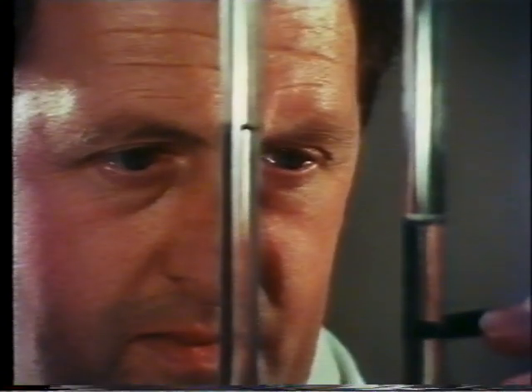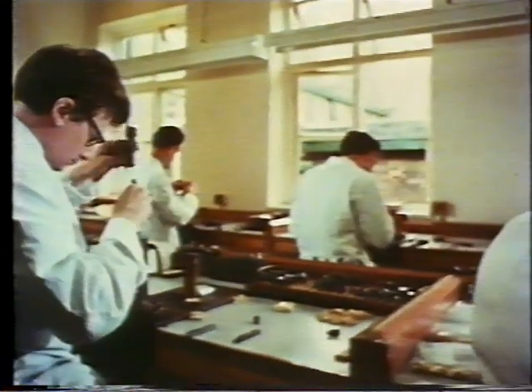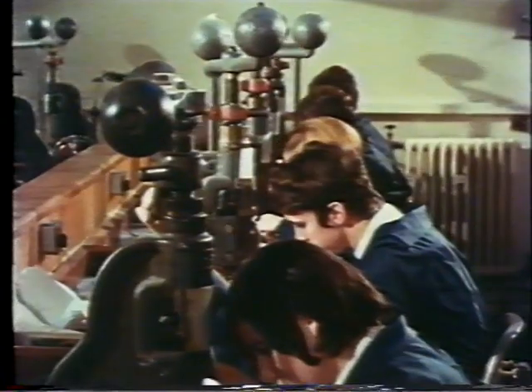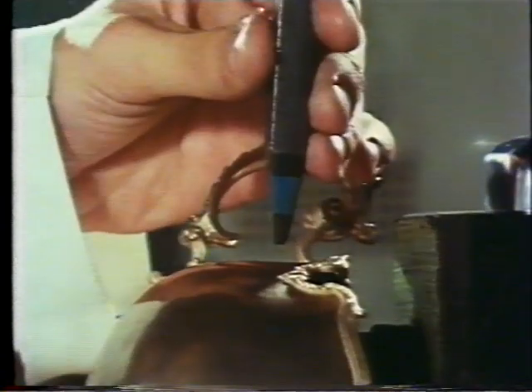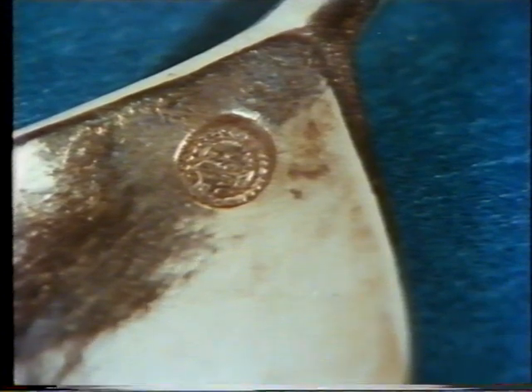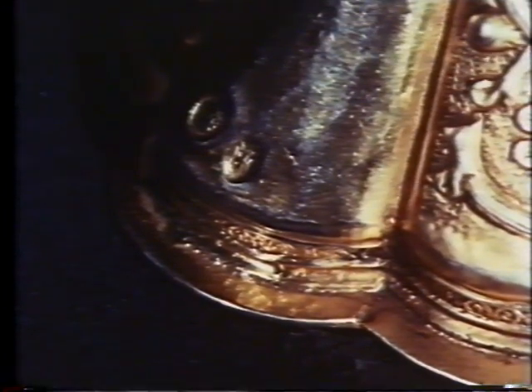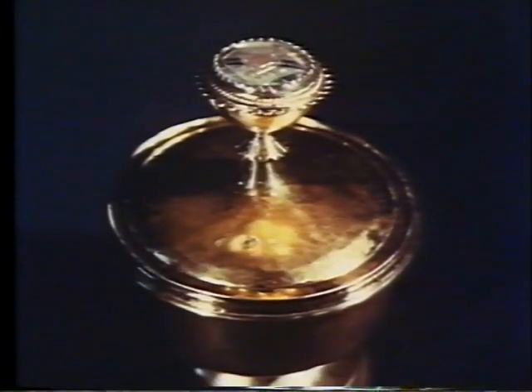If an article was found to be inferior, the maker was fined. But if it passed, a leopard's head was punched onto it. This symbol, known as the hallmark after Goldsmiths' Hall, therefore guaranteed the purity and value of the article. The next mark was added in 1363, when makers were ordered to have their own symbols stamped on everything they made. Nowadays, makers use their initials to avoid confusion.